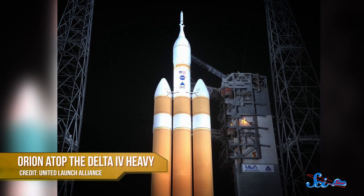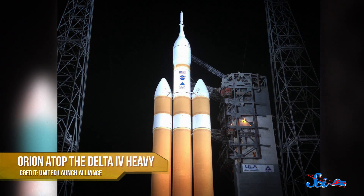It was a test flight, mind you, so it had no crew. But it was the first opportunity to test all of Orion's critical systems, some of which are brand new technologies that have never been used before in space. And the flight went very well, once it finally happened.